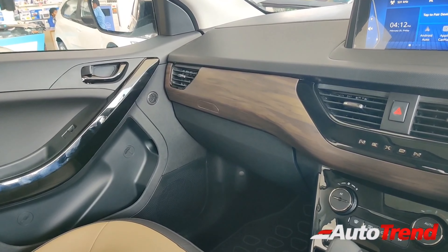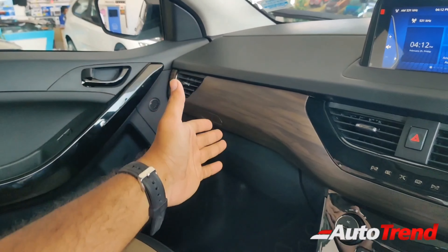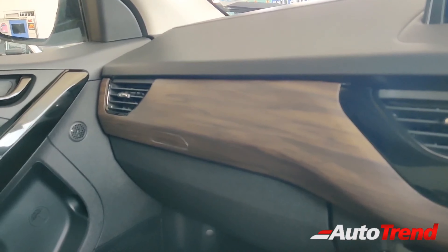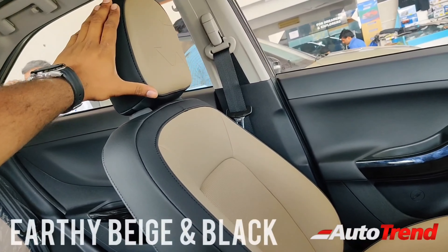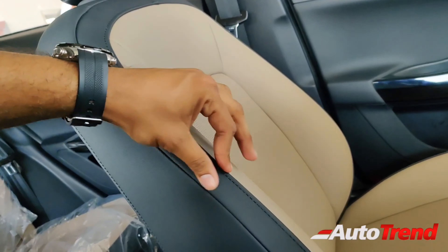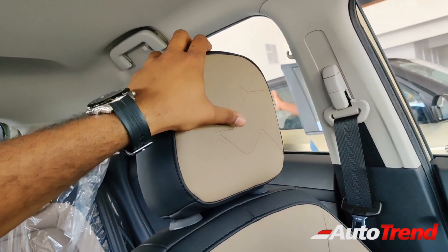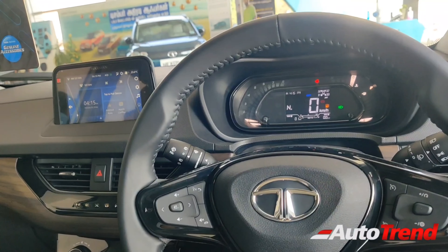Normally, the top spec variants of the Nexon get a black and light ivory white color on the door pads and dashboard, except for this new tropical wood finish — the same finish seen on the Harrier and the Safari's dashboard mid-pad, now carried forward to the Nexon Kaziranga Edition. The seats also get the same earthy beige and black color combination with Benicky Calico leatherette upholstery and deco stitching in black, along with the Rhino mascot embedded into the front headrests. These look definitely more premium compared to the standard fabric upholstery even on the top spec variants of the Nexon.